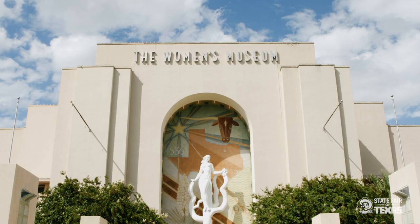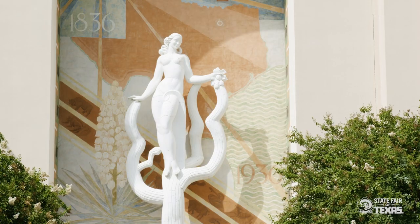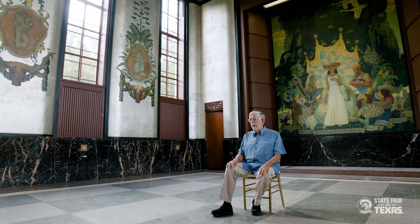It's flanked by — the first building on the left is what we call today the Women's Building. Originally it was the State Fair Livestock Coliseum, built in 1910. Then it was utilized by Dahl and his staff as the Hall of Administration, so that's where all the work for the Centennial was done and the Centennial Corporation had their offices.